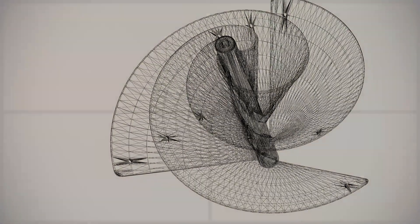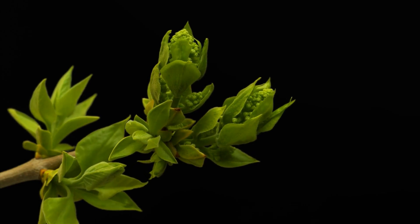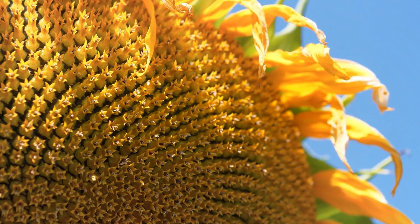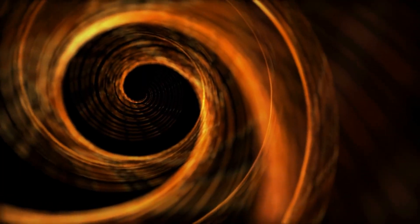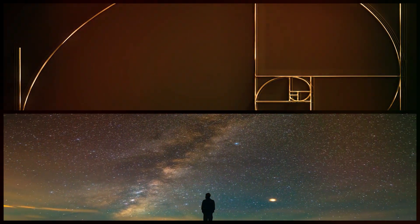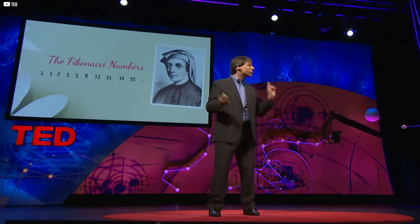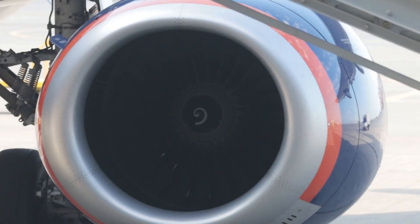This strange pattern keeps returning in pinecones, in galaxies, even in the way leaves grow from a stem. It's called the Fibonacci sequence, and it's often paired with something even more curious — the golden ratio. For centuries, artists and mystics believed it revealed hidden order in beauty. But now, engineers are starting to look at it differently. Could this old mathematical idea help us build better machines?